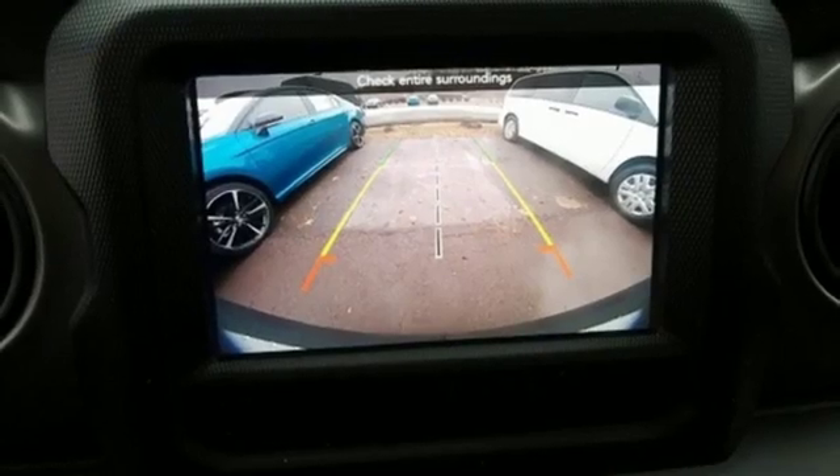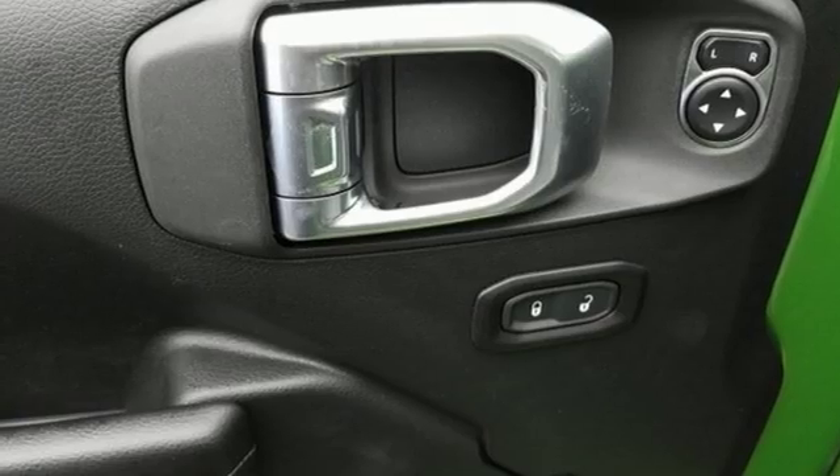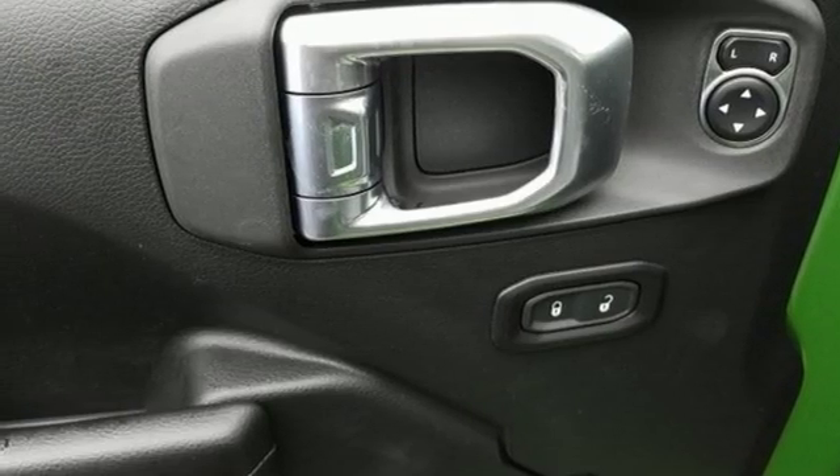Heated steering wheel, intercooled turbo inline four-cylinder engine, Targa sunroof, gas pressurized shocks, and power heated mirrors.